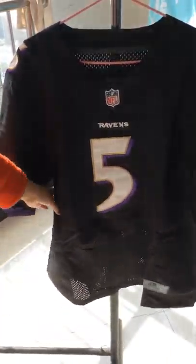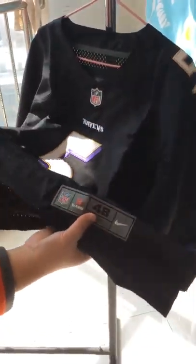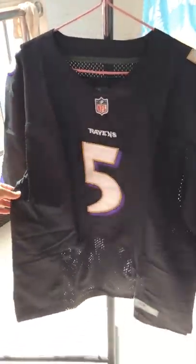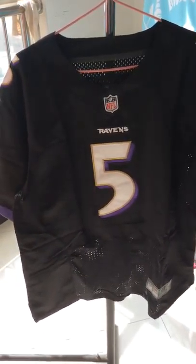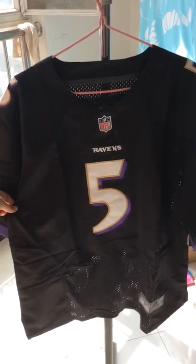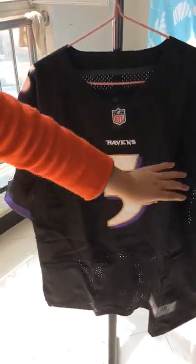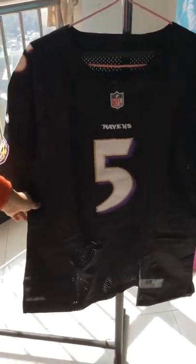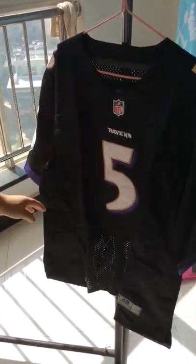With some white and purple, here is the team name Ravens. The number features three colors: white, yellow, and purple. The size is 48. All of this jersey is made of polyester — very comfortable. You can also see some mesh panels for extra breathability on both sides, very light and breathable.